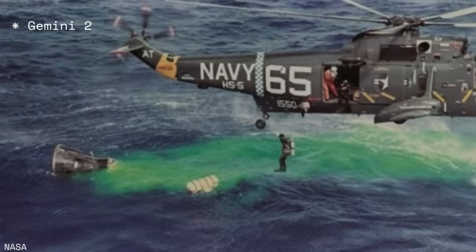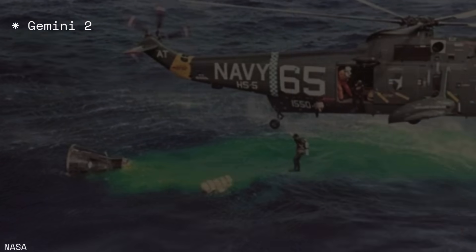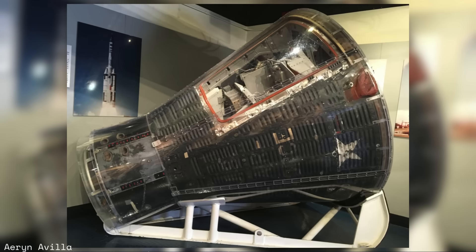It was recovered near Ascension Island in the South Atlantic by the USS LaSalle. While the flight was a success, the Gemini B concept, like Big Gemini, was abandoned after MOL was terminated in June 1969, and the unique test article is now on display at the Cape Canaveral Space Force Museum at Launch Complex 26 on Cape Canaveral.